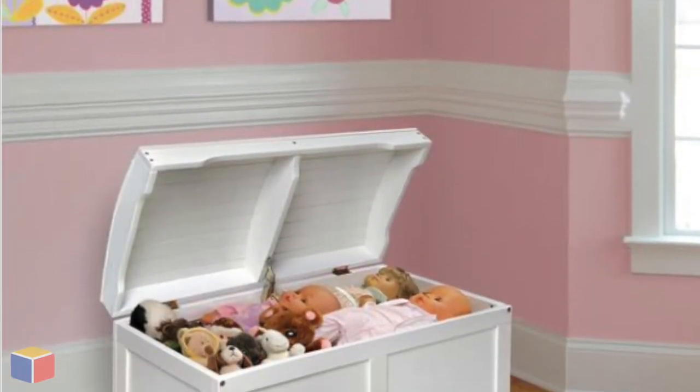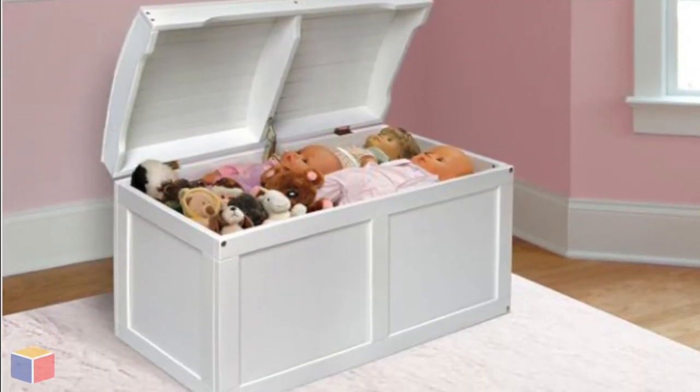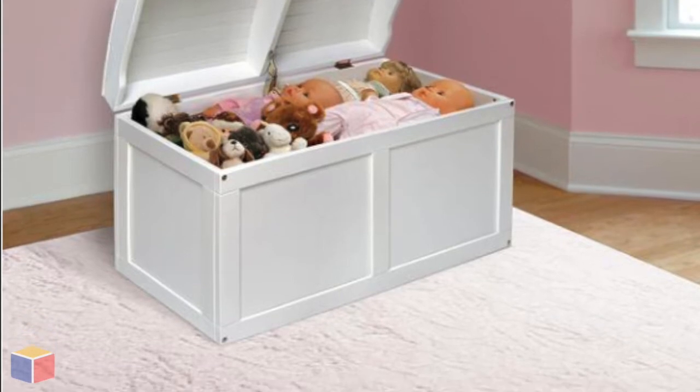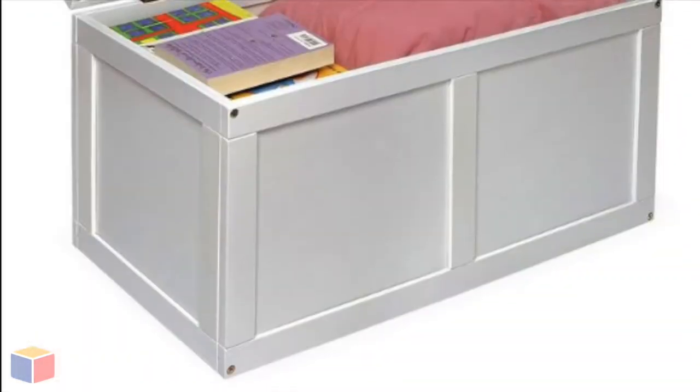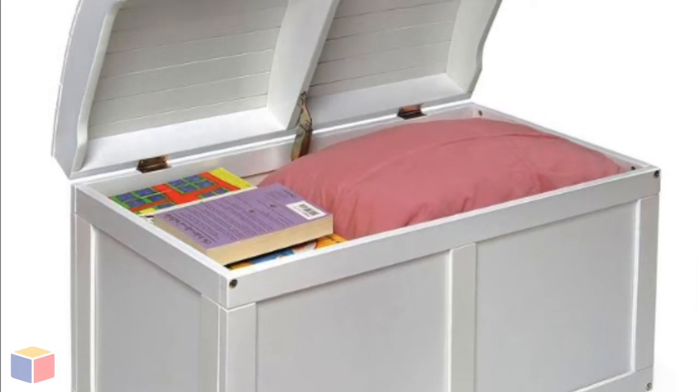This toy box with attractive styling has a white treasure chest look, perfect as a place for storing special toys and stuffed animals. Our white toy chest is also great as easily accessible storage for baby blankets and bedding.